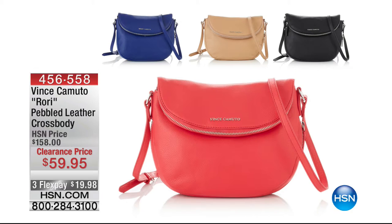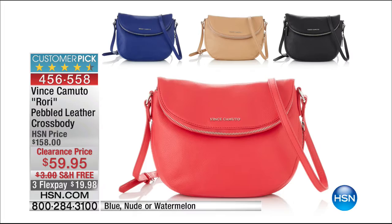Coming up from Vince Camuto — I've been eyeing this bag all morning. It's called the Rory, our pebbled leather crossbody. We've taken $98 off — almost $100. On flex with free shipping. We have it in cobalt blue, nude, and watermelon. Less than $20 gets that home. It looks small but has a lot of real estate on the inside with great zipper compartments — a hands-free crossbody. It's a great bag.